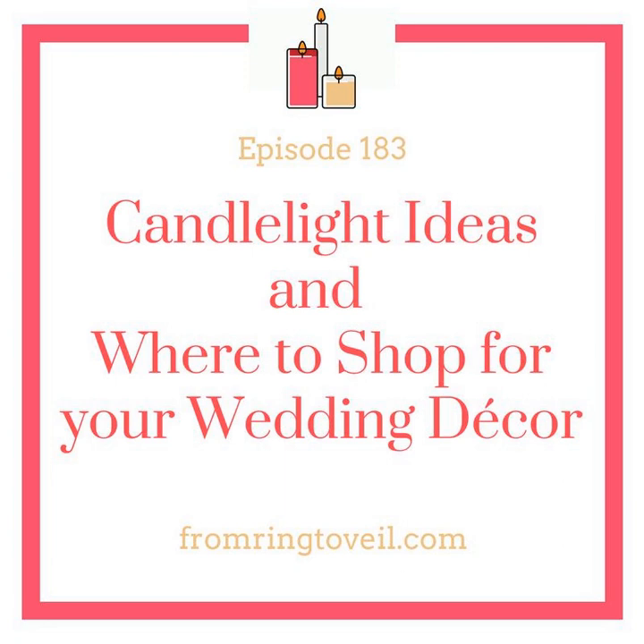Pillar candles are so versatile — they come in all different sizes: small fat ones, small skinny ones, tall fat ones, tall skinny ones. You don't always have to put them inside glass; you can put them on wood rounds or pillar stands. Lanterns are super popular — you can add flowers to the lanterns or put flowers around the lantern. Candlelight is versatile; you could do almost anything with it.